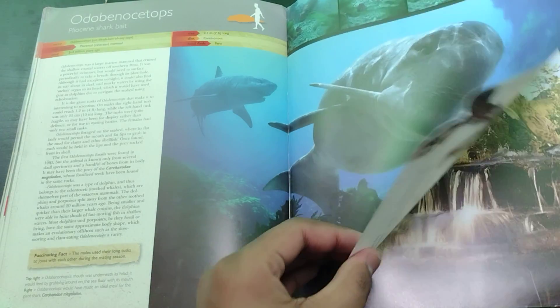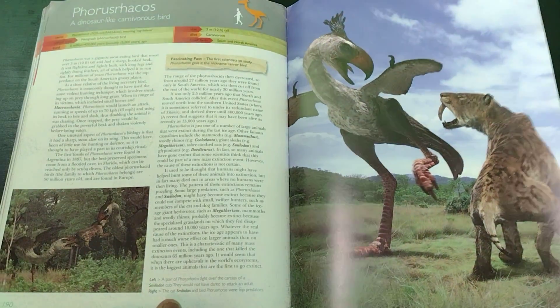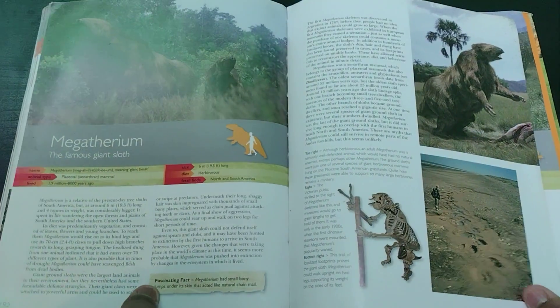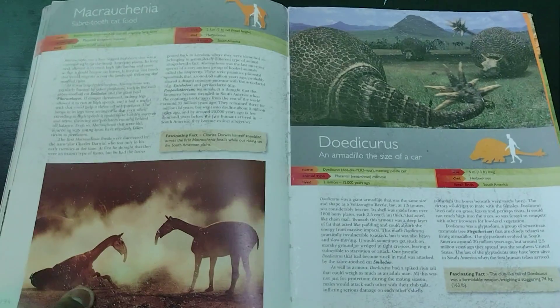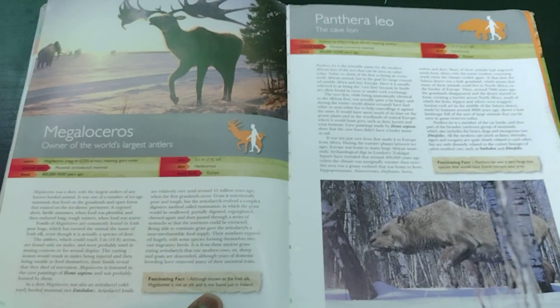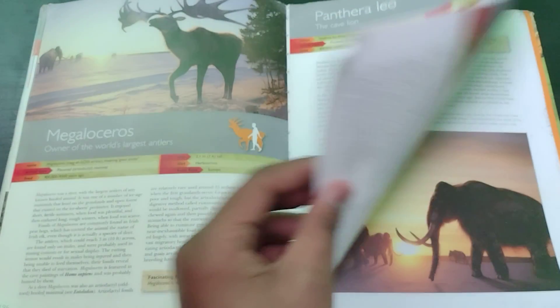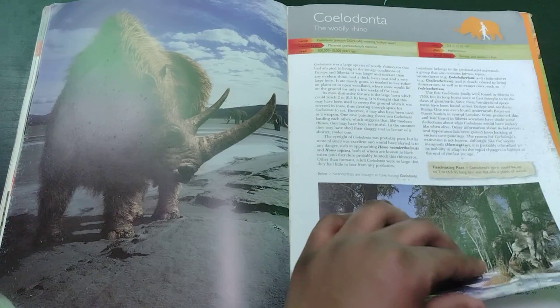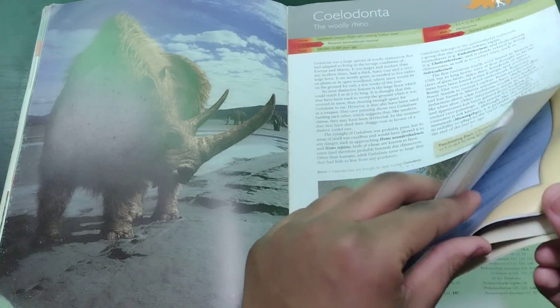Next we have the Smilodon page. Hyracodon page. Megatherium page — I know there's a bit of glare, but I'm sorry about that. Macrauchenia, one of my favorite prehistoric creatures, and Doedicurus page. Megaceros and Thylacoleo. Woolly Mammoth. Woolly Rhino. And yeah, I think that's about it — just boring charts for the rest of it.